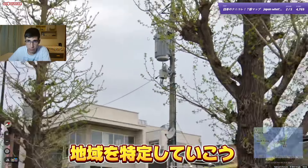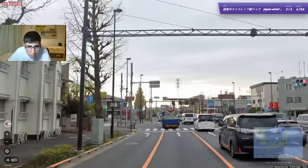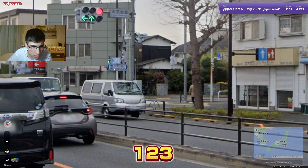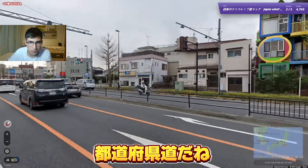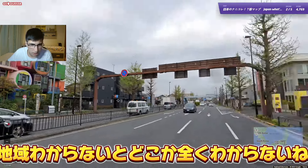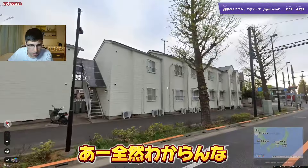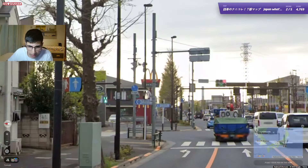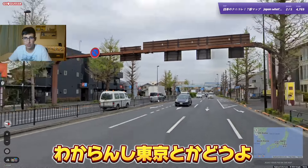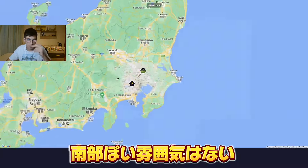So let's figure out the region. Maybe I should look at the roads — there's one, two, three — but that's a province road, so it doesn't really help if I don't know the region. I have no clue. I guess I can go with Tokyo, because the roofs look quite northern-ish and I don't really have a vibe of the south.